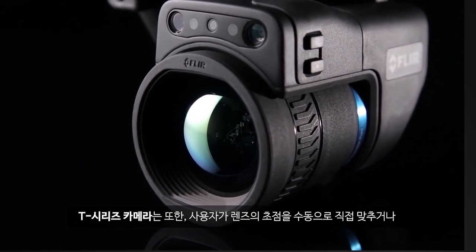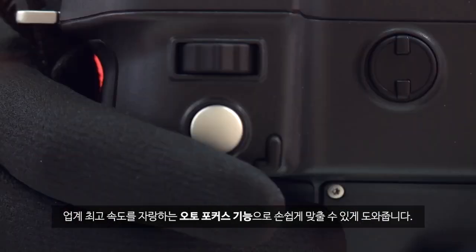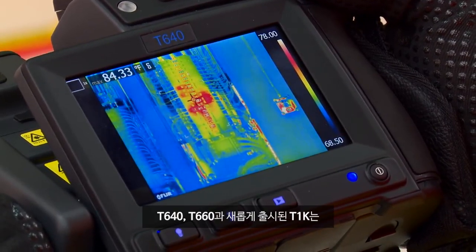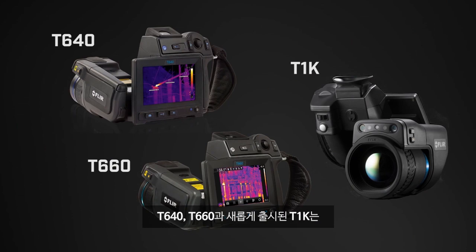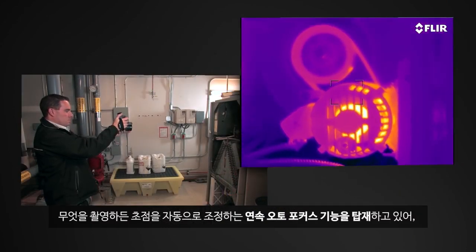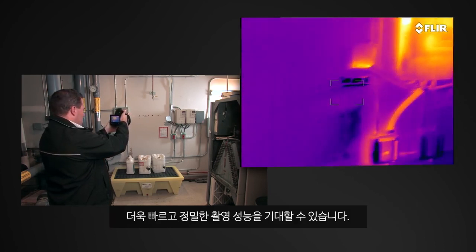T-Series cameras also give you several ways to focus those lenses, including manual control and the fastest autofocus around. And on the T640, 660, and new T1K, you get the extra advantage of continuous autofocus that adjusts on its own no matter where you aim, for even faster precision.